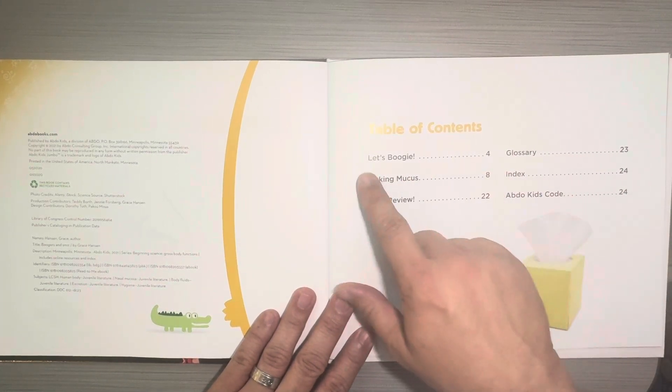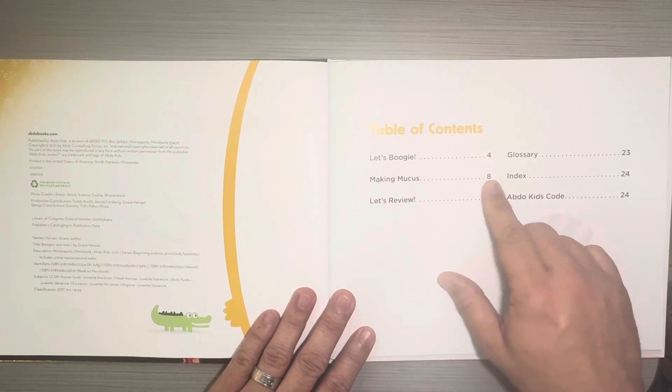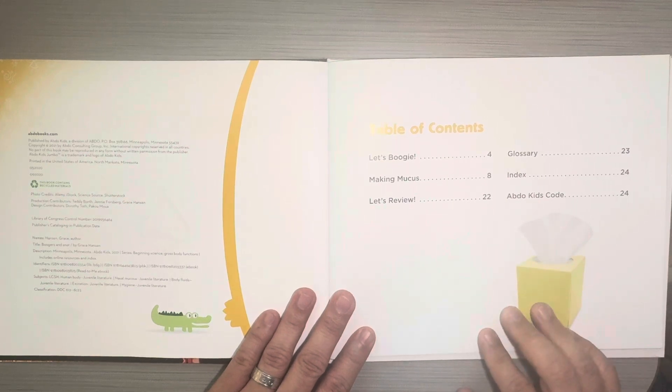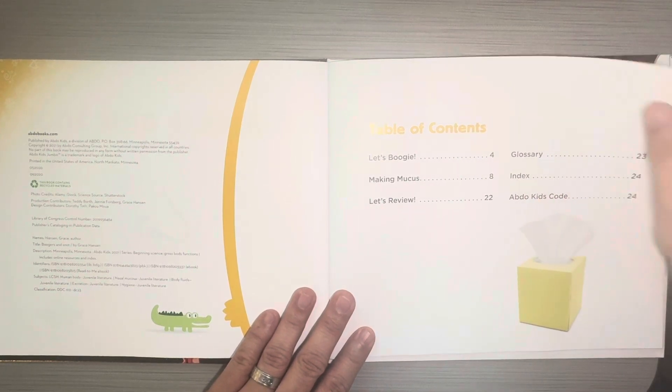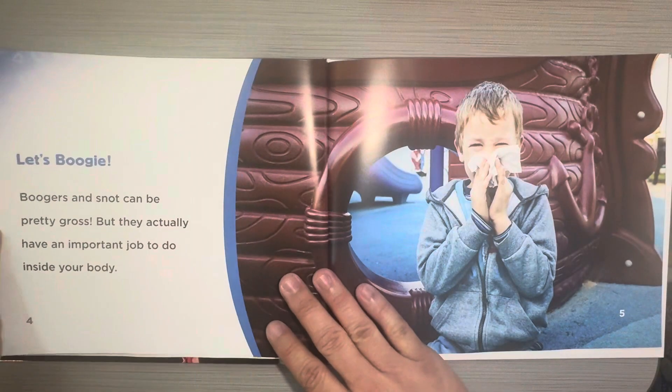Page four is the chapter Let's Boogie. Making Mucus is on page eight, and Let's Review is on page 22. This is an important feature of a nonfiction text because it tells you what chapters are in the book and what subjects are going to be covered.